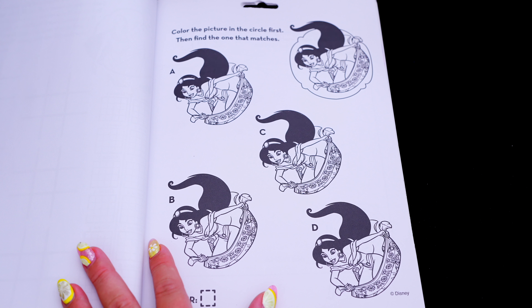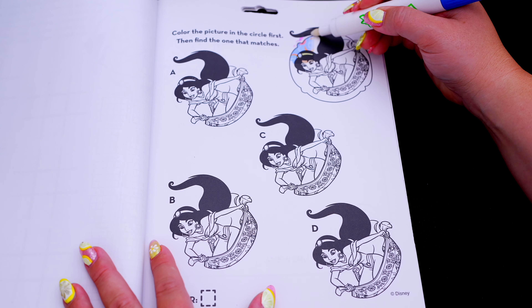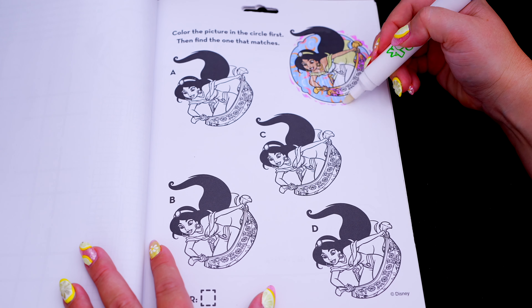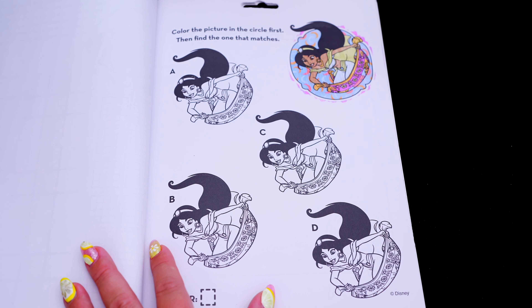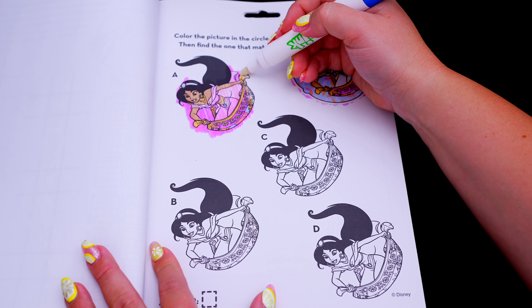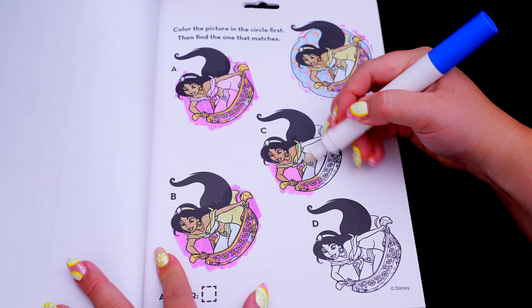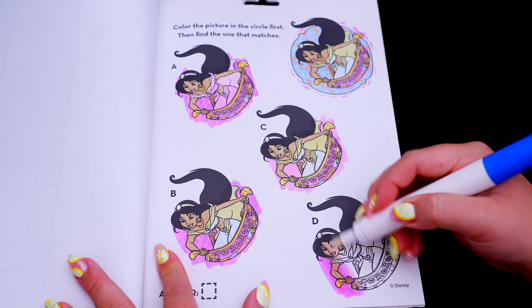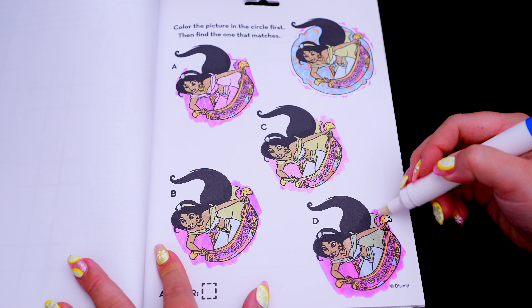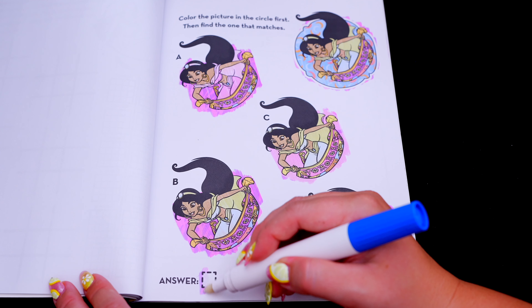Color the picture in the circle first, then find the one that matches! So first let's color in this one. Now let's find the one that matches! Do you see which one it is? Yeah, it's B! Awesome!